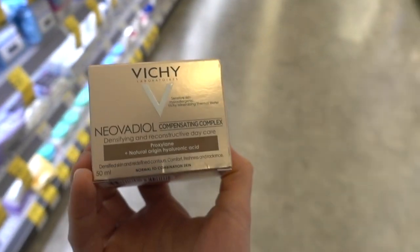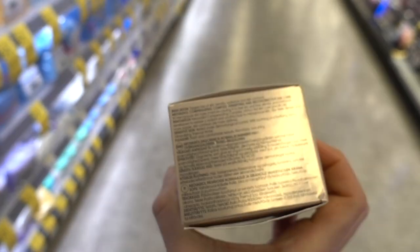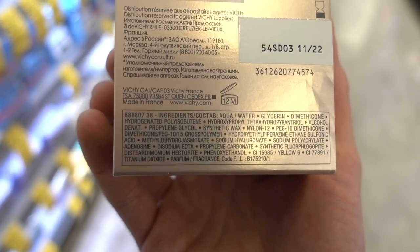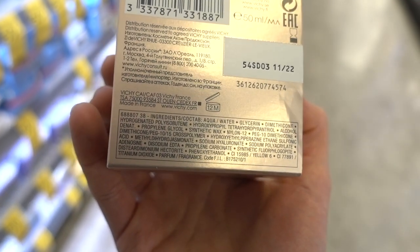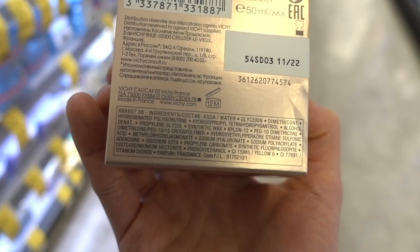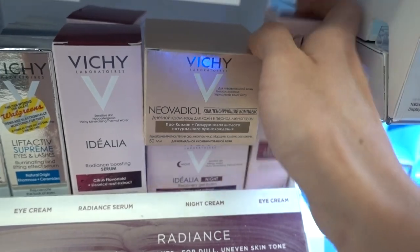The 'compensating complex' — that sounds like a personality disorder. This is just a moisturizer with perfume in it. It's got fragrance and then jasminates — methyl hydro jasminate — that's also a fragrance compound. The jasminates are from jasmine; they're fragrancy. I would skip this. The Vichy stuff is so expensive too — it creates a sense of luxury.